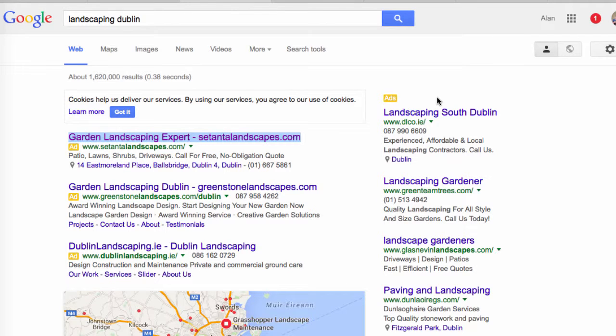I've done a search for 'landscaping Dublin' and these are the results I get. I want to take a look at the AdWords because 'landscaping Dublin' is a buyer keyword — someone searching for landscaping nine times out of ten wants to find a landscaper in their area.